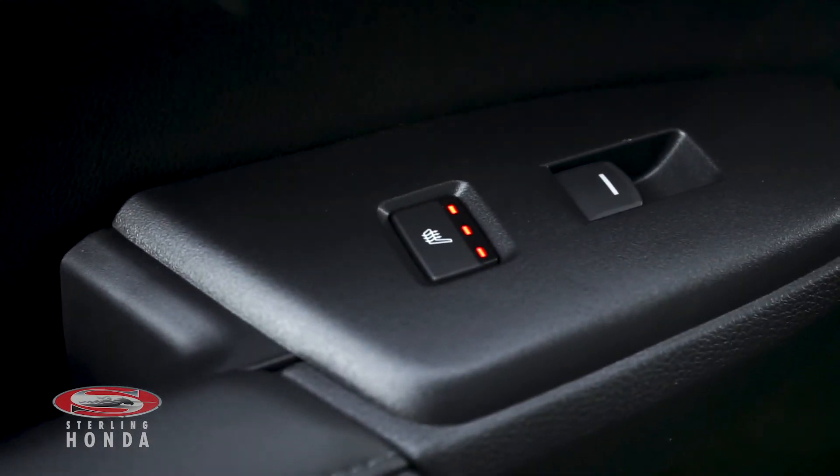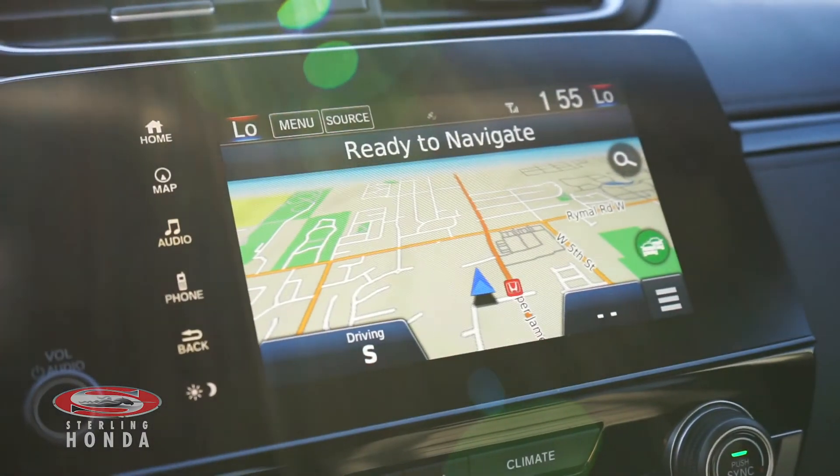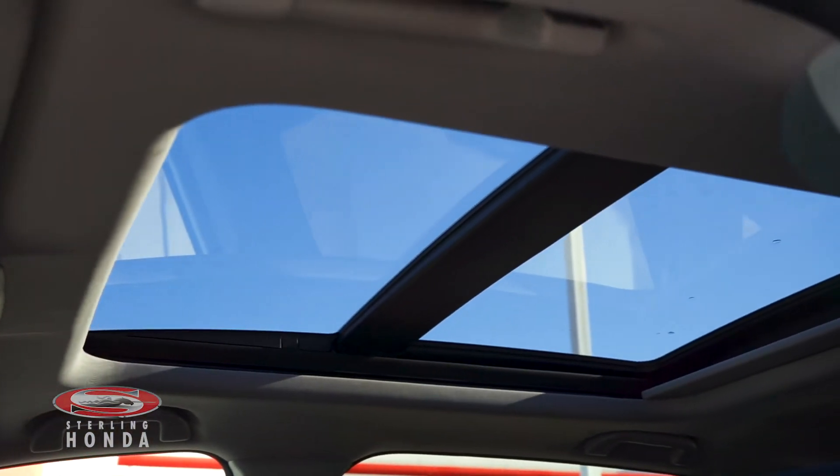Heated rear seats for your passengers, a smartphone charging pad, built-in navigation, a backup camera when put in reverse, and a sunroof that allows for plenty of natural light and fresh air.